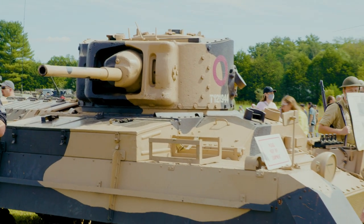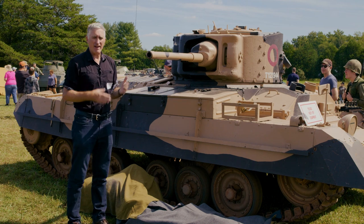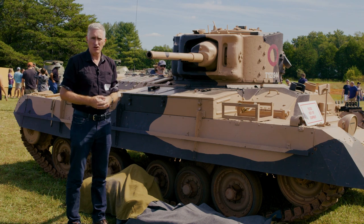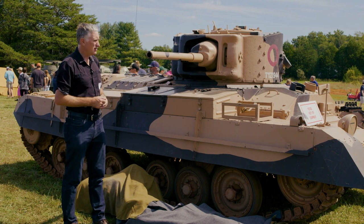Another odd feature is the driver's hatch at the front. Most normal tanks have a hatch on top of the driver's position that you go down and slide forward. On this one, the hatches are to the sides, which is a little bit unusual. I've never actually read as to why they did that.